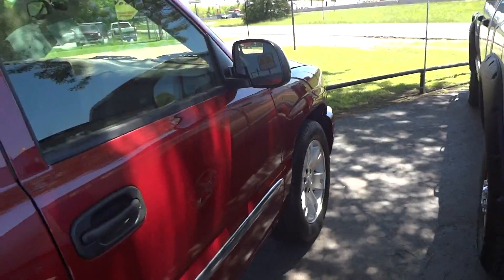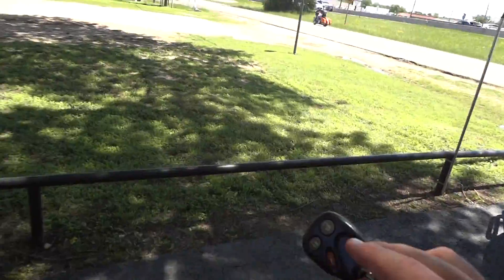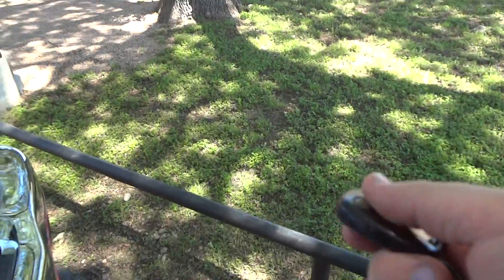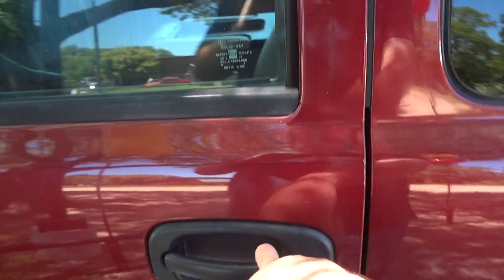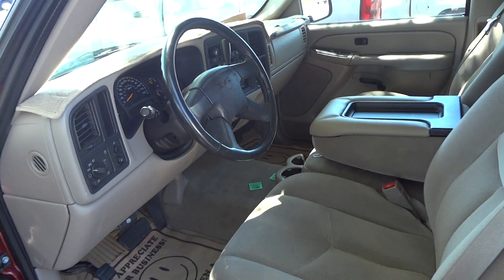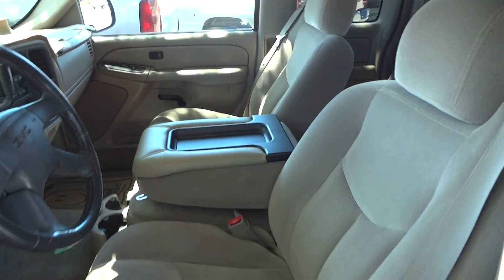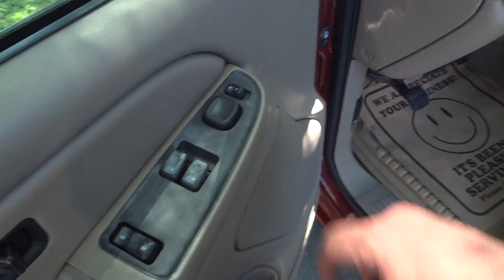Now I've pretty much shown you all of the exterior of this truck. Now I'm going to go ahead and go over the interior. It does have remote keyless entry, but the remote fob is not working — I think it might need a new battery, so you do have to get in the old-school way for now. Inside, it does have a tan cloth interior. You have all your power options right here: power windows, power door locks, and power mirrors.